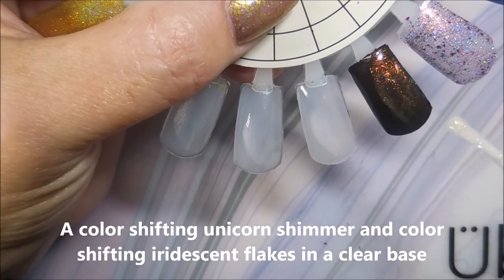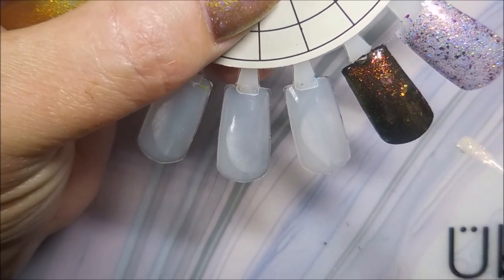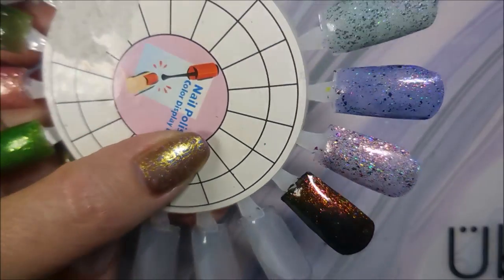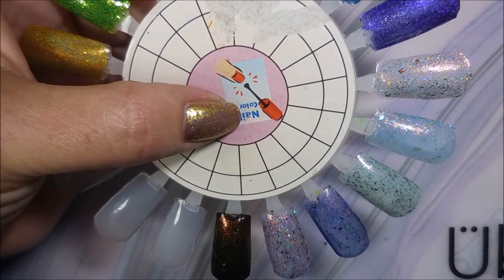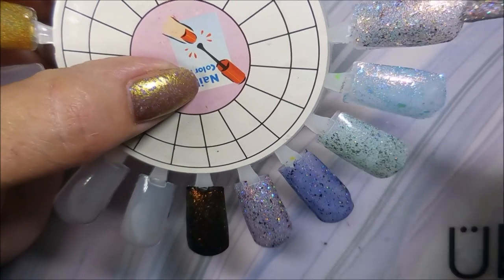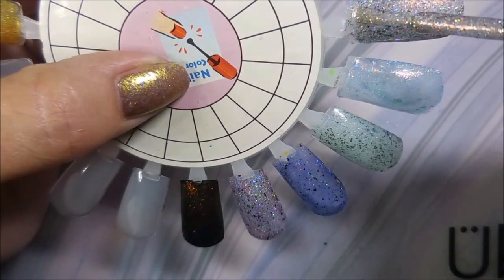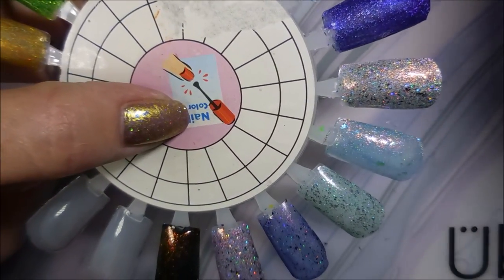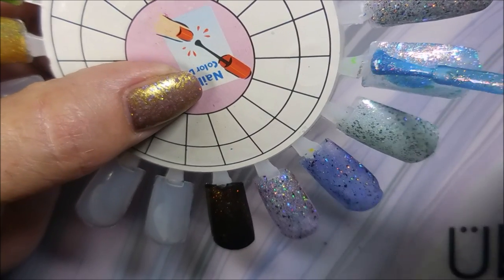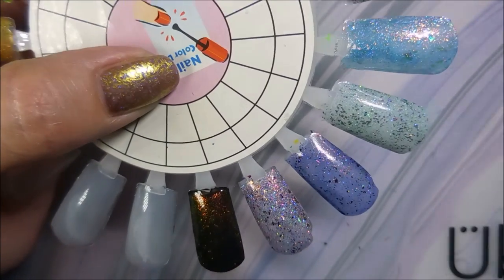Oh my goodness, you guys saw that — what a change! How crazy — just think of all the colors this could go over. That is crazy beautiful. All right, we're gonna start back at the first one — Perfectus Totalus. I'm just a flaky junkie; I don't know how many flaky polishes a person needs to own but I want all of them. And then Avada Kadavra really blew me away — I wasn't expecting it to look like that. Love, love, love this.